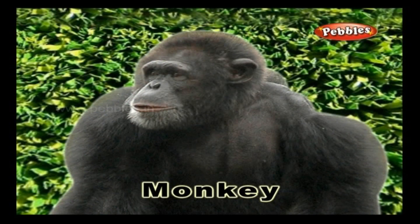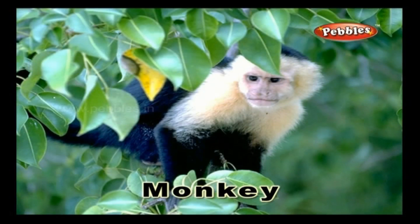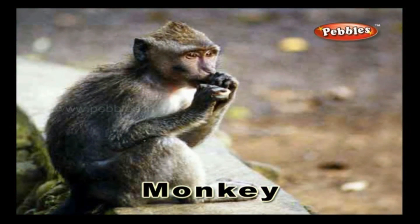Monkey. Monkeys are long-tailed creatures which are of various types and you usually see them on trees. They are active, mischievous and interesting to watch.